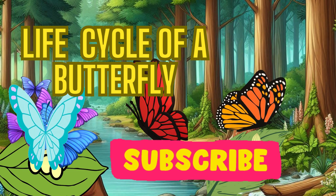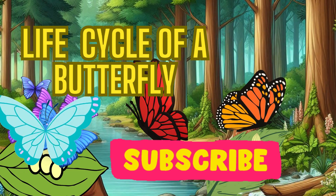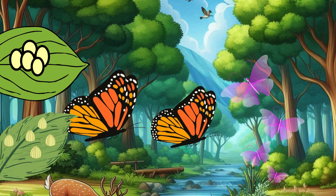Hello, friends! Are you ready to go on a magical journey today? We're going to learn all about the amazing life cycle of a butterfly.